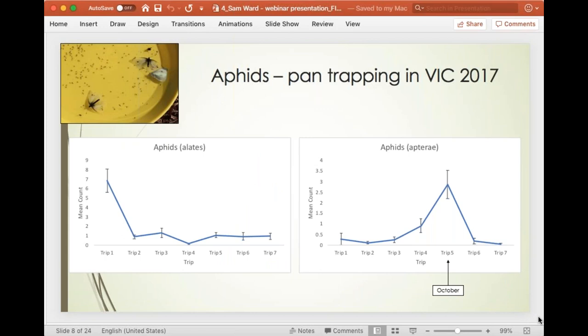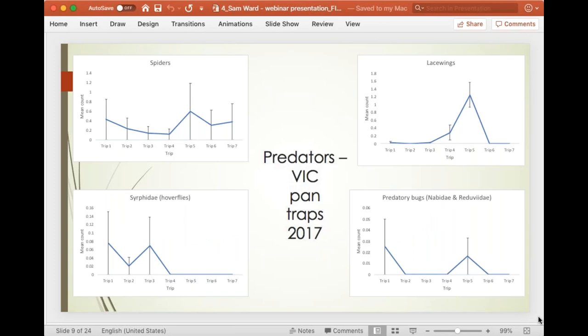We also went out pan trapping using very cheap yellow plastic camping plates with a little bit of detergent and water — or propylene glycol antifreeze in extremely cold conditions. We found the same with apterous unwinged aphids peaking in October, but it was very different with the winged aphids — they peaked early on in the season around May. We think that was because of a trapping bias where they were attracted to the yellow colour of the traps thinking they were a food source. For predators — lacewings, spiders, hoverflies, and predatory bugs — most peaked around October, though hoverflies had a couple of peaks earlier in the season.